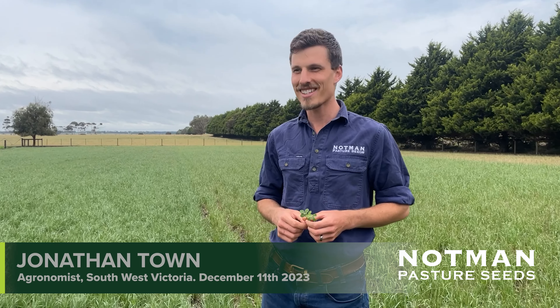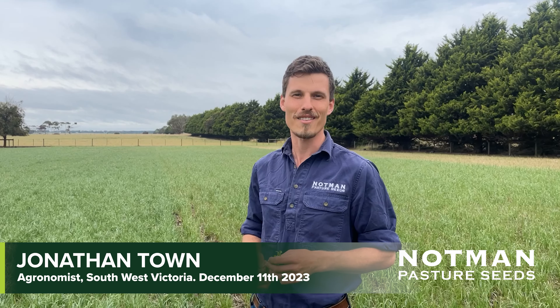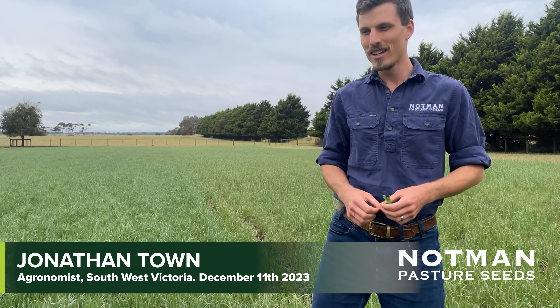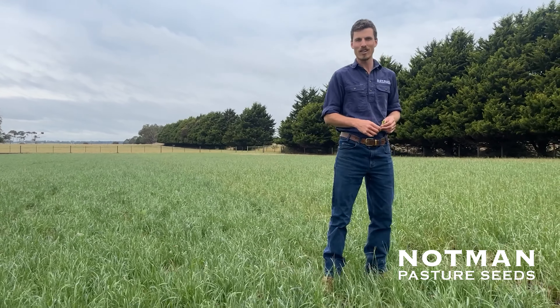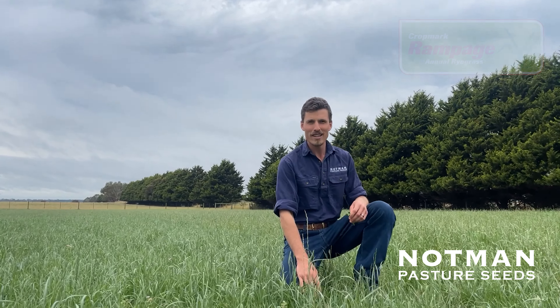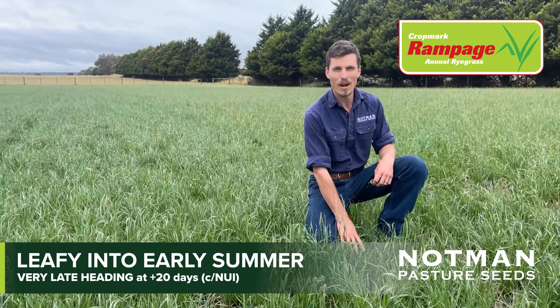Jonathan Towne from Notman Pasture Seeds here. We're at our Pernum block, our trial and demonstration site. We're in a paddock of annual ryegrass. Two years ago we had a replicated annual ryegrass trial, but right now we've got strips. This one is Rampage annual ryegrass — our new annual ryegrass from CropMark.